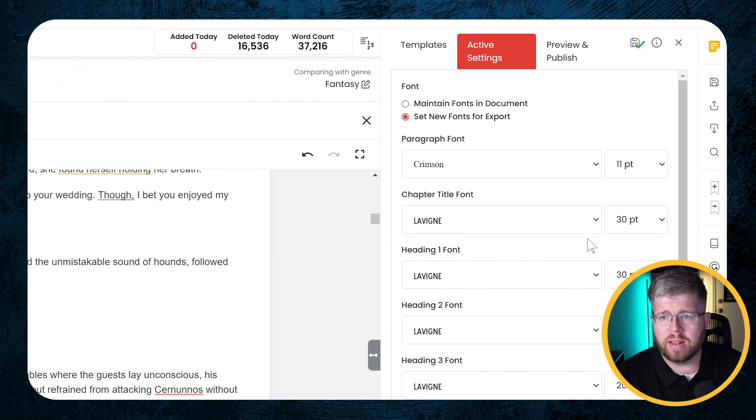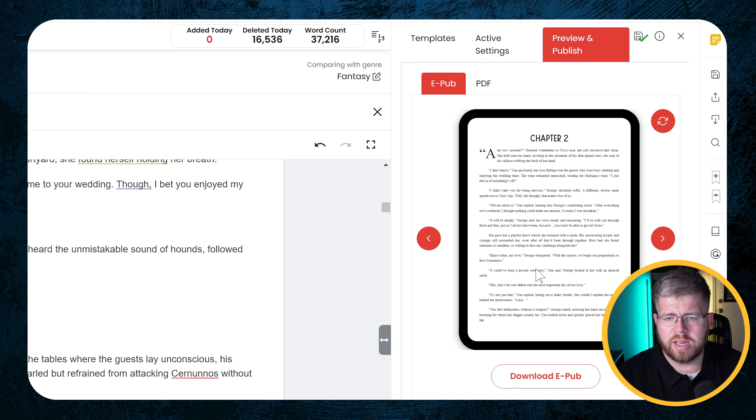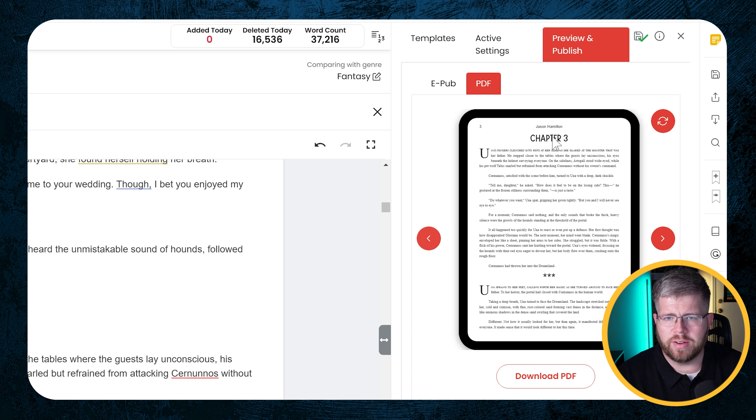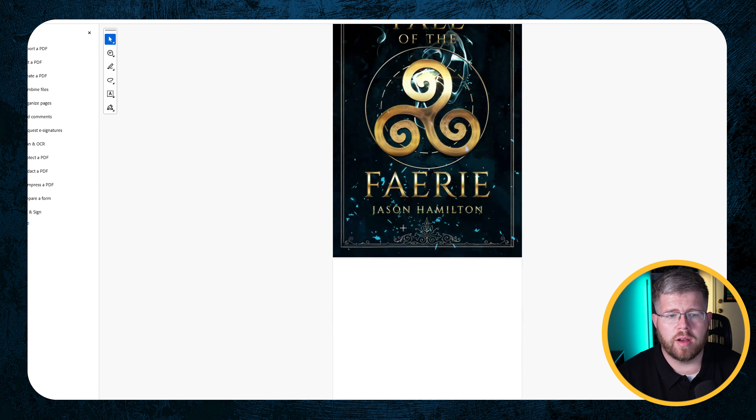Now that we've done this, let's look at what it looks like when we export. The ebook's going to be different — most of the work we've been doing has been for the PDF version, which is the one you'd upload to get a print-on-demand book. We can preview what the ebook looks like here — it looks fine, maybe I'd decrease the line height a little bit, but on the whole it's fine. Then for the PDF version you can preview here. Let's actually export a PDF — you just click Download PDF, or access it from the export option on the right-hand side.